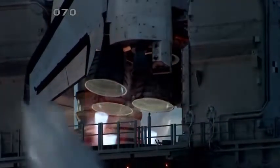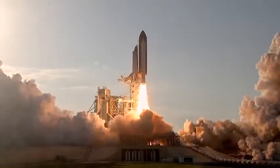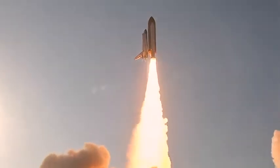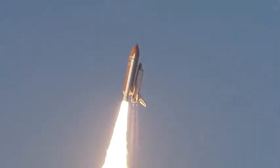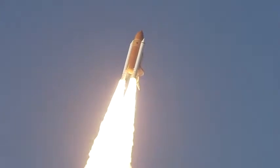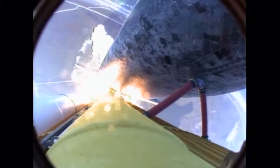Two, one — booster ignition and the final liftoff of Discovery, a tribute to the dedication, hard work, and pride of America's Space Shuttle team. The shuttle has cleared the tower. Space Shuttle now rolling over onto its back for an eight-and-a-half-minute ride into orbit. Discovery now making one last reach for the stars.